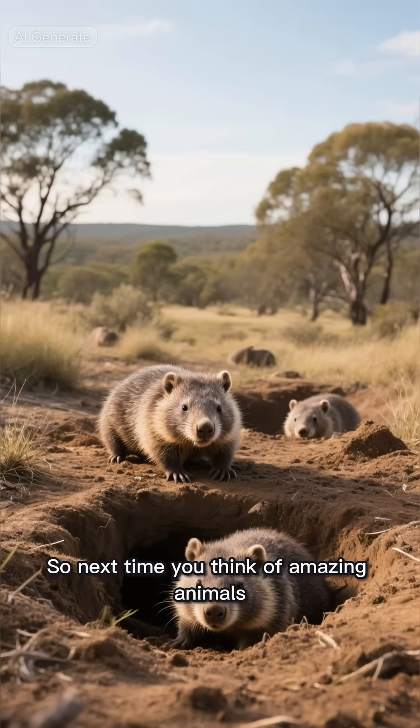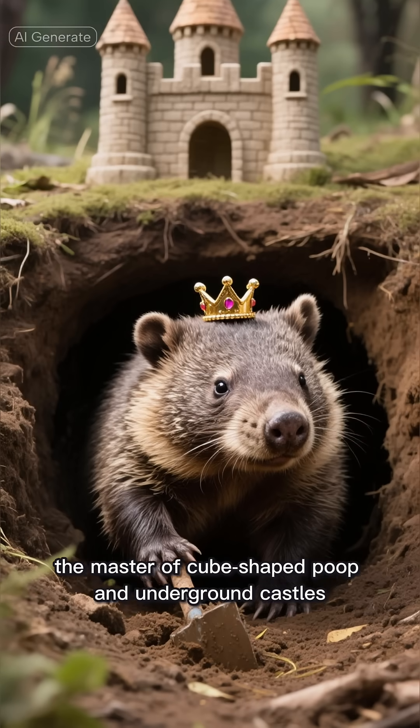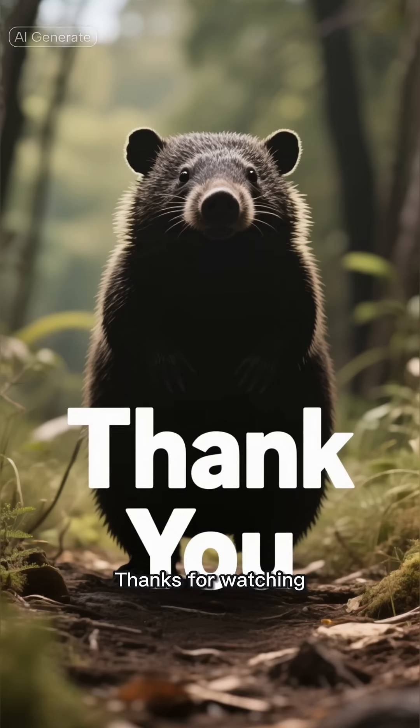They're not just cute faces — their digging actually helps the soil. So next time you think of amazing animals, remember the wombat: the master of cube-shaped poop and underground castles. Thanks for watching!